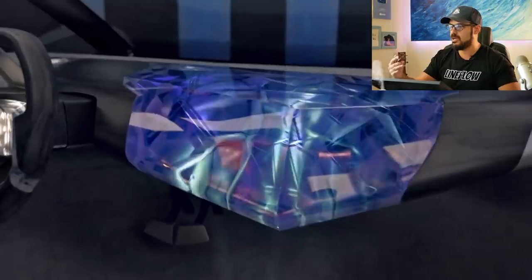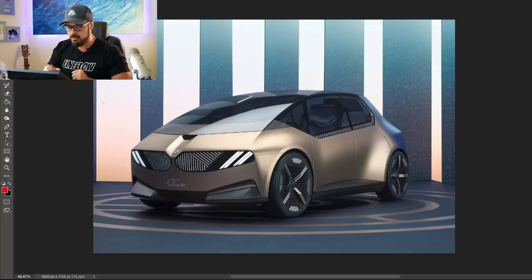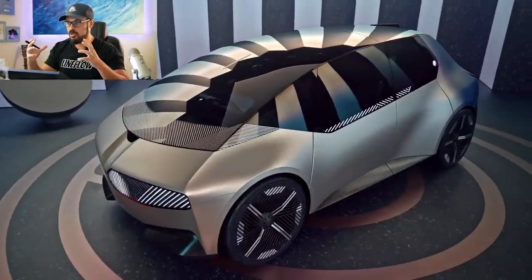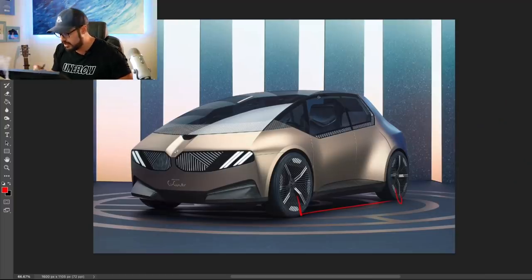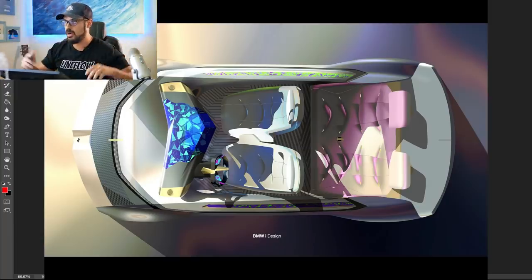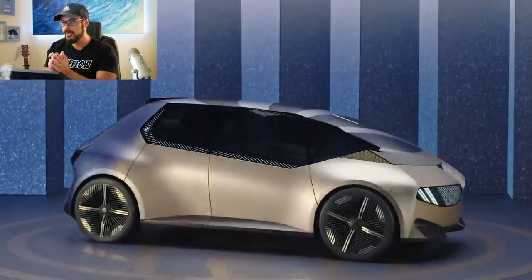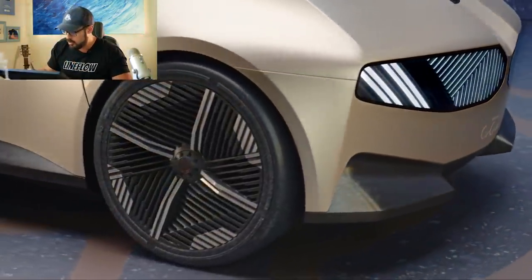The overall proportions of the car represent a brand new style for BMW — big wheels pushed very far out to each corner. Being an electric car, you can take full advantage of the package because there's no engine up front, meaning the greenhouse can be very large and stretched throughout the entire car. What I like about this front end is that we don't have the oversized kidneys of the iX or the new M3 and M4, which some people still think looks bad — and I'm one of them.